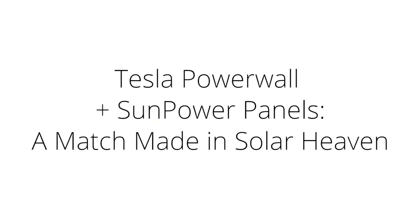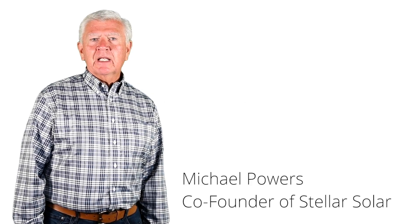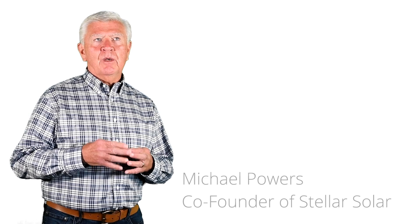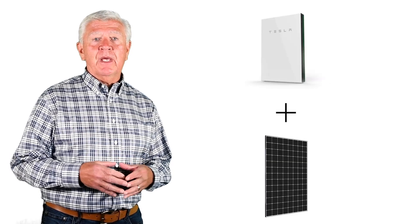Hi, I'm Michael Powers, one of the founding partners of Stellar Solar, and today I'd like to talk about the Tesla Powerwall and why the Tesla Powerwall plus the SunPower panels is a match made in heaven.